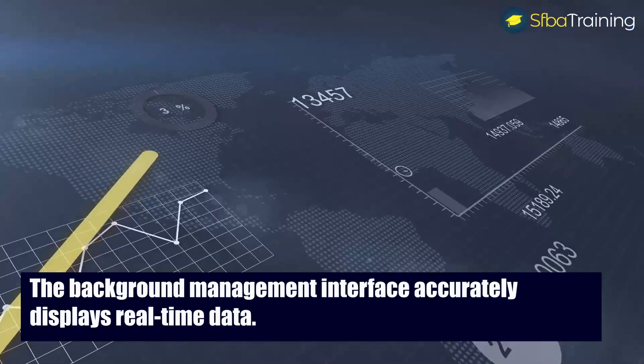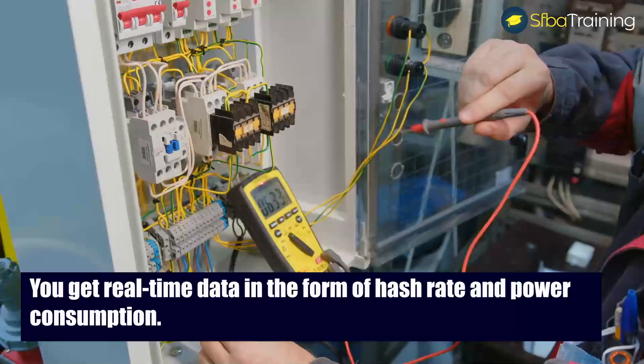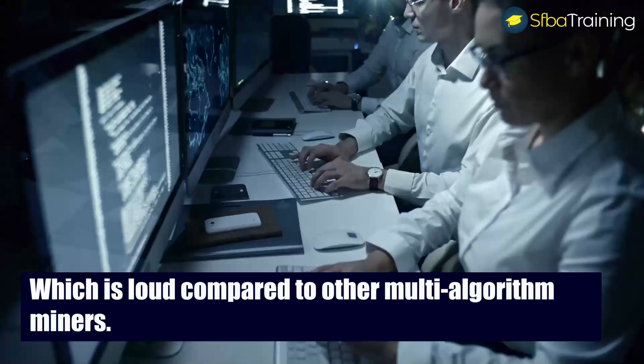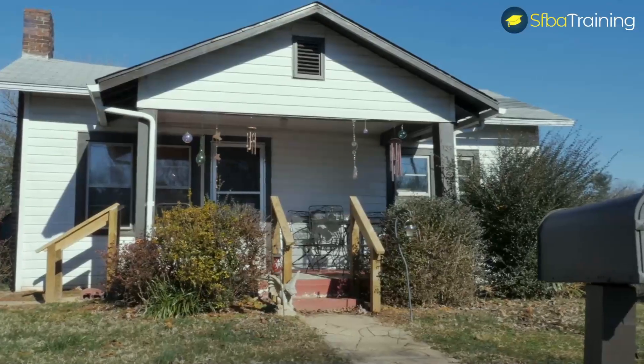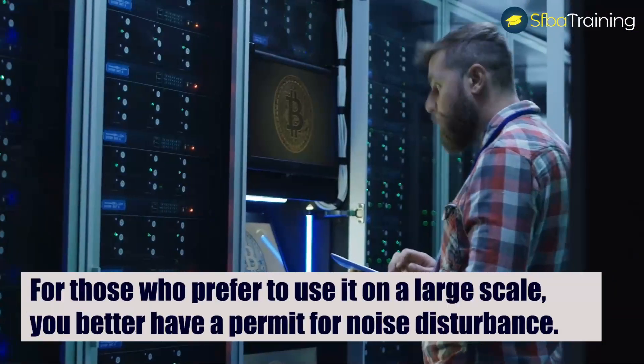Using the Ethernet interface, you should expect an intuitive design. The background management interface accurately displays real-time data in the form of hash rate and power consumption. The noise level of the miner is 80 decibels, which is loud compared to other multi-algorithm miners.